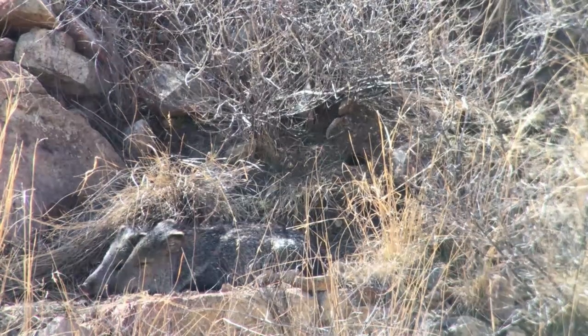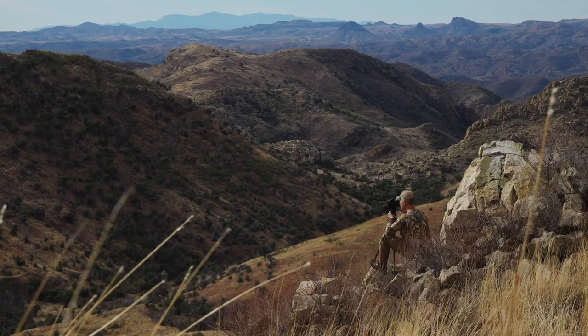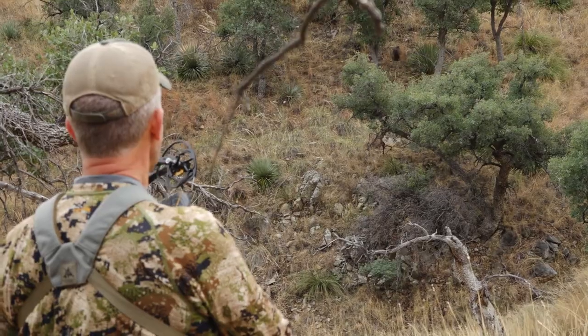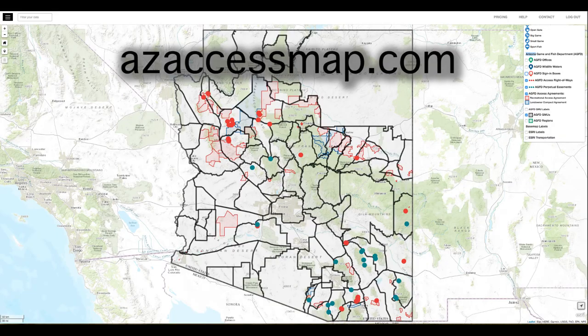And then you have javelina. While I had my over-the-counter deer tag, I also picked up a javelina tag — there were leftover archery javelina tags available, so I thought I may as well go do it, and it is so fun. When you're looking at hunts you're applying for — whether elk, antelope, deer, or whatever — go to the Voluntary Public Access website. You'll see the link down below in the video description.